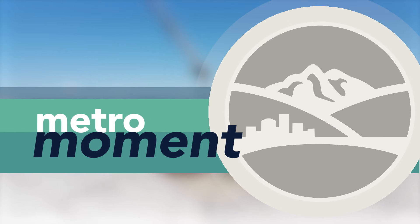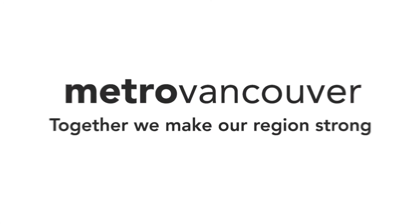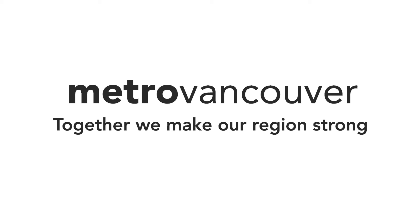Thanks for watching Metro Moment. Together we make our region strong. We'll be right back.